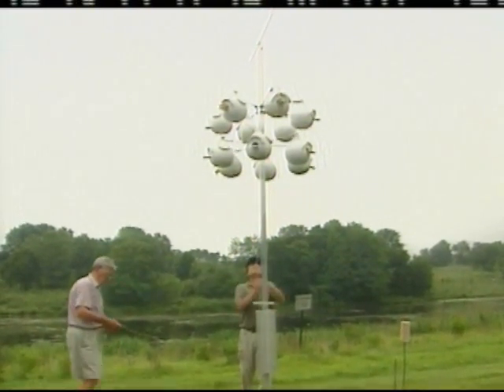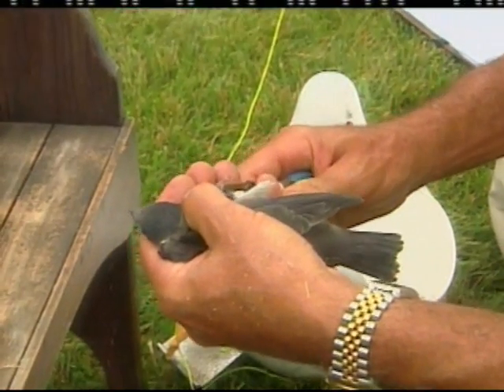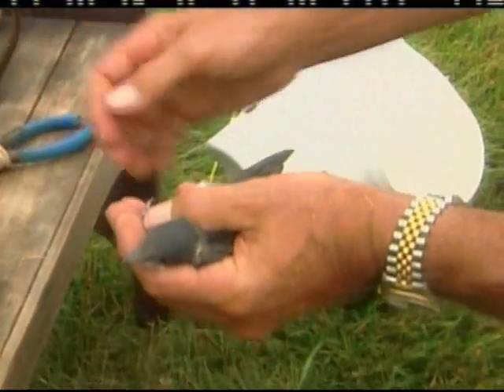They're doing a lot better now that gourd racks like this are up. The birds play an important role during the summer months. Their entire diet is comprised of aerial insects, and they basically keep insects in check.